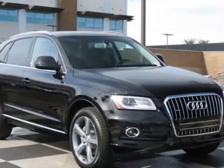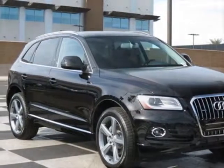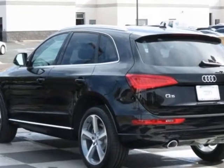Take a look at this new 2014 Audi Q5. For your protection, this vehicle has a full factory warranty.